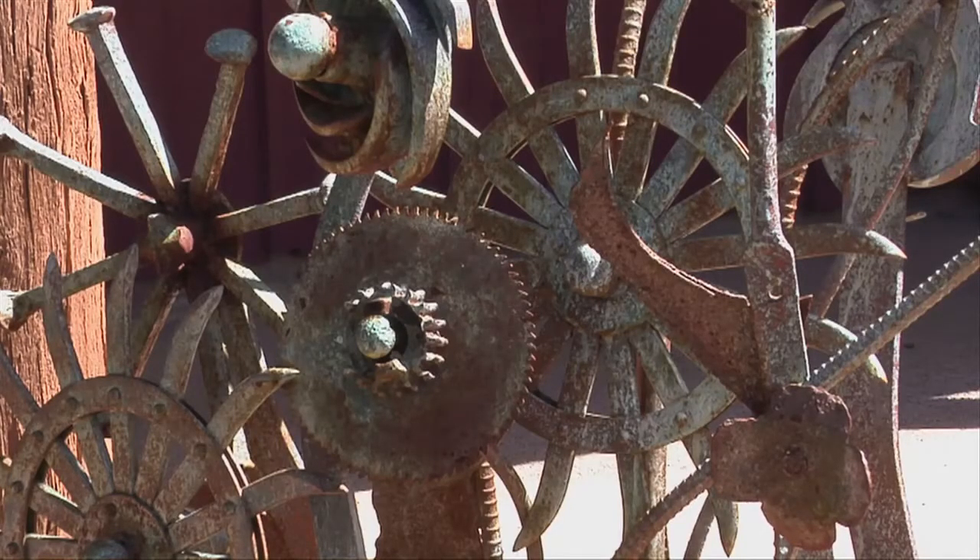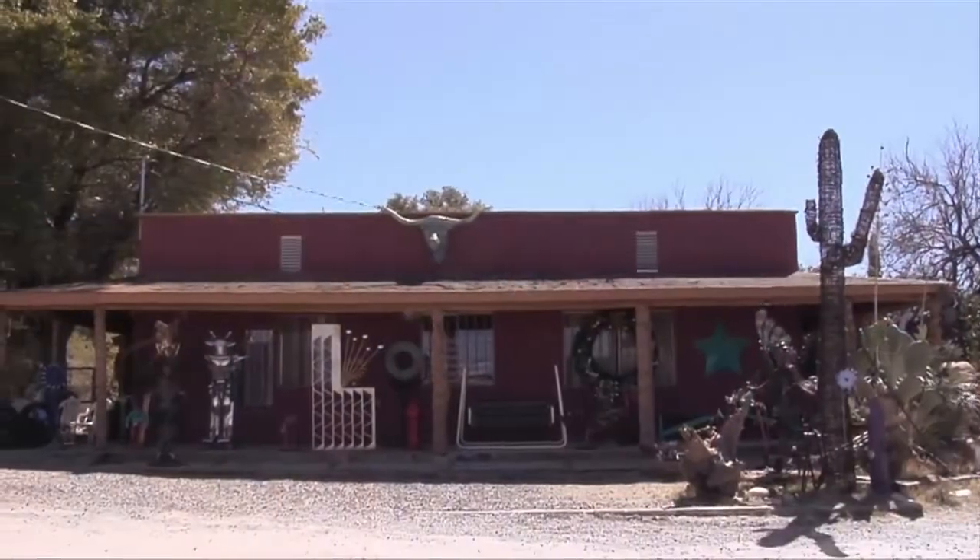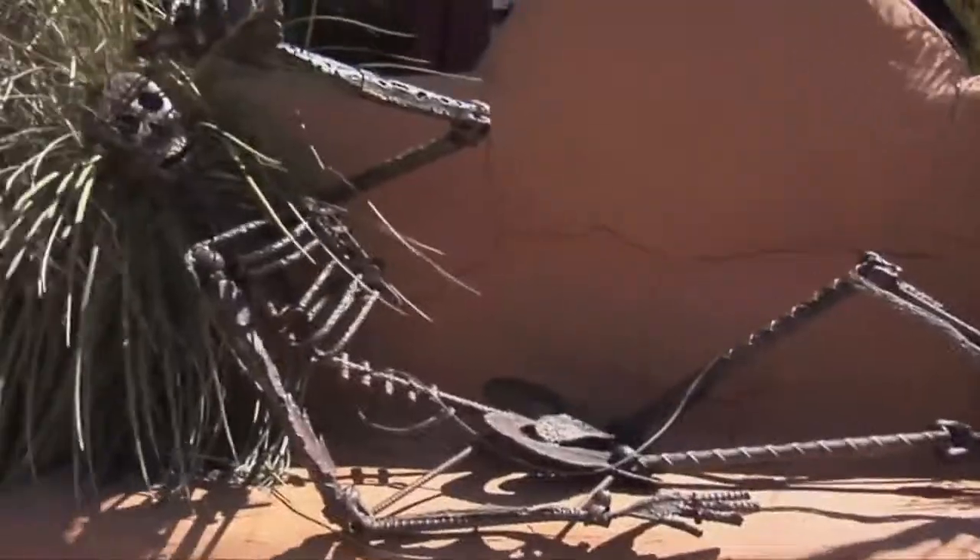A new discovery of precious metals in this old southern Arizona mining town. Thanks everyone so much for joining us. I'm Robin Sewell and we'll see you on the next Arizona Highways.